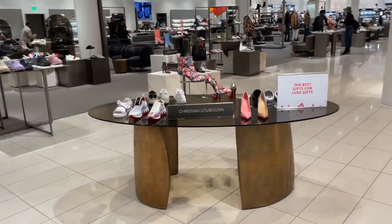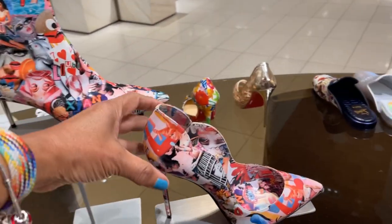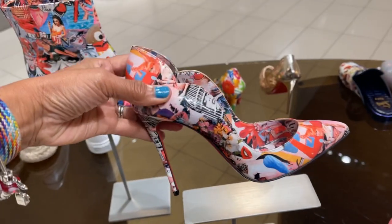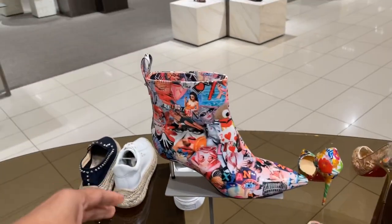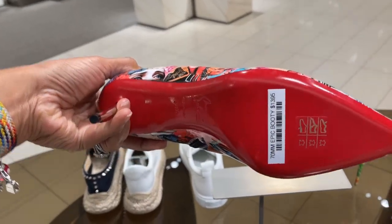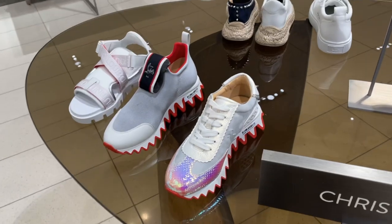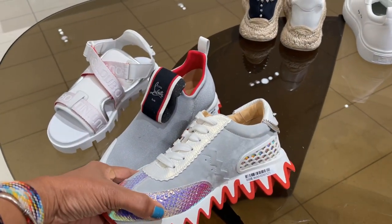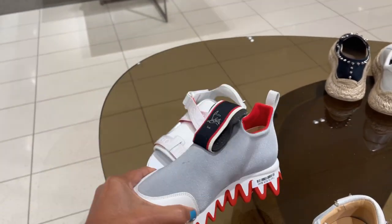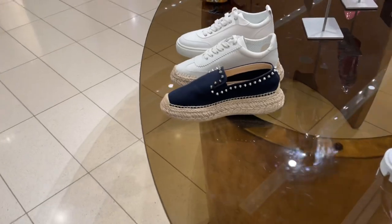They have Christian Louboutin and I guess these are new — $795. Oh, I love the boots, isn't this pretty? Look at this one, $1,395. Just let's browse. $895, oh look at this one, this one is new, $845.